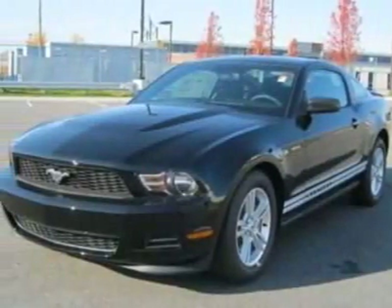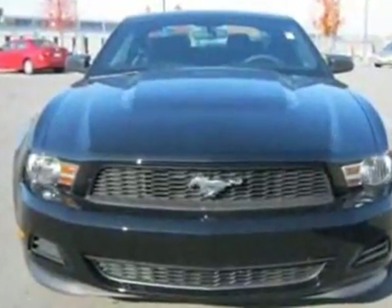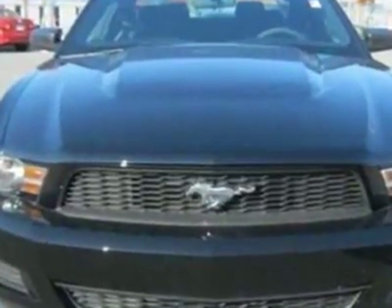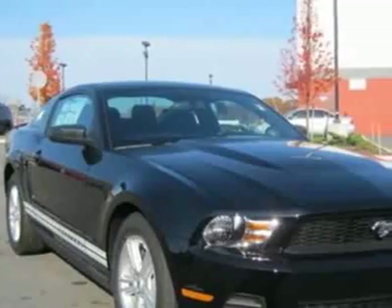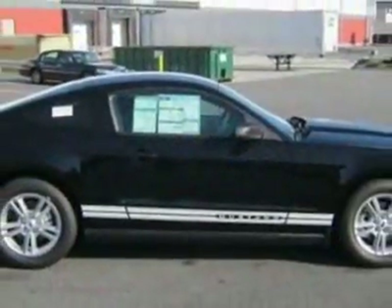Check out this new 2012 Ford Mustang. For your protection, this vehicle has a full factory warranty. This vehicle gets an estimated 19 miles per gallon in the city and an estimated 29 on the highway.